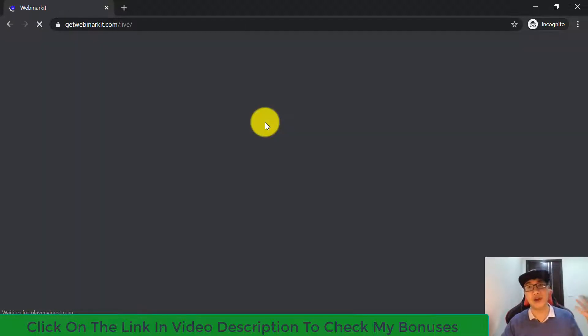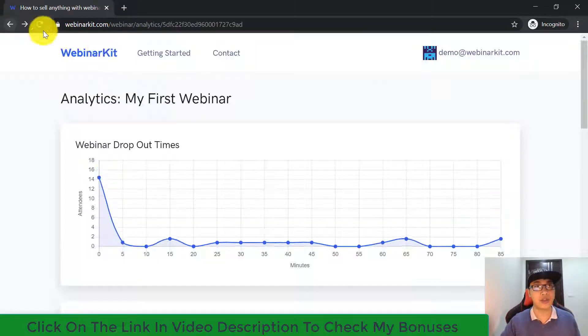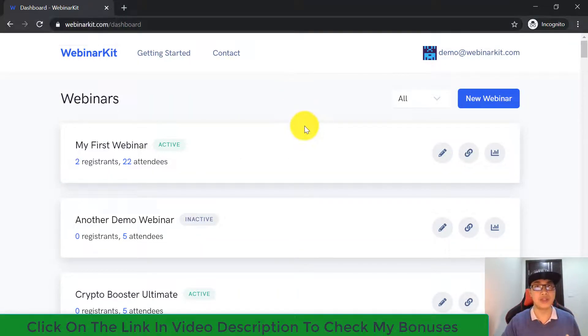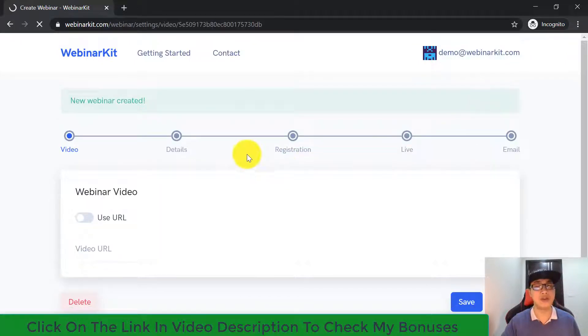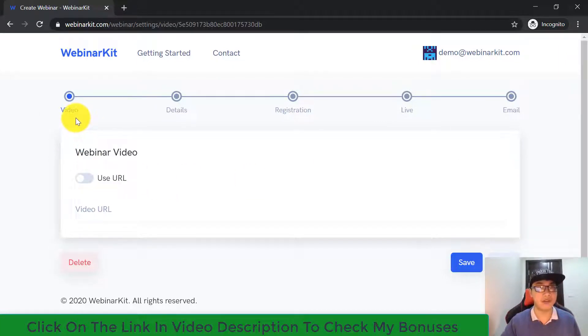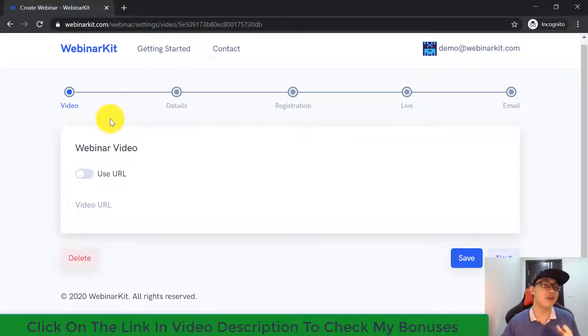Using this software is very simple and straightforward. I'm going to walk you through step by step how to create a new webinar campaign. All you need to do is click the 'New Webinar' button, and you'll go through a few simple steps: video, details, registration, online, and email. In the first step — video — the software allows you to use your own webinar video. You can upload videos from your computer or use any URL from platforms like YouTube, Vimeo, or Dailymotion.